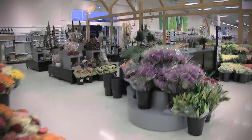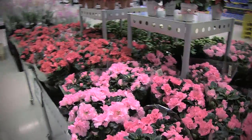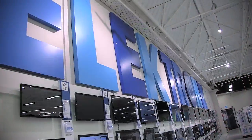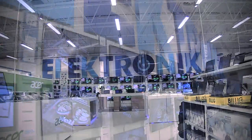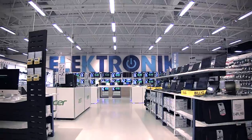The flower department now contains a gift shop with greeting cards and bouquets. The big TV wall in the electronics department can be seen from the main entrance, giving the store some life and helping customers to navigate.